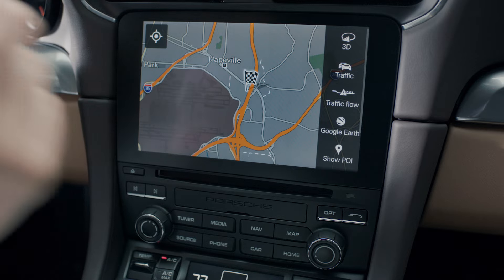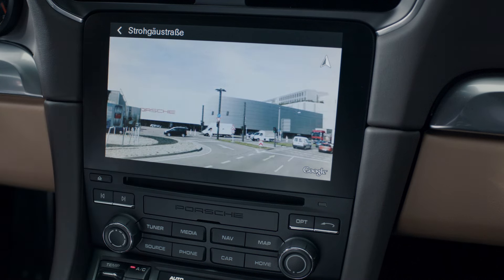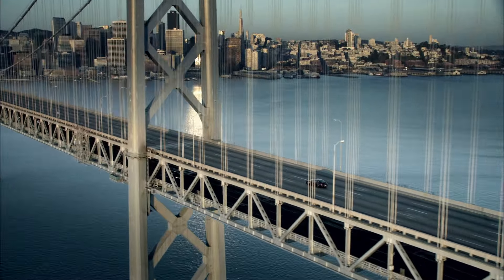Forming part of the navigation system is Google Earth and Google Street View. There is an option for activating these services for the map display. For your safety, Google Street View is only available when the vehicle is stationary.